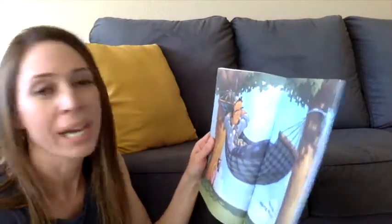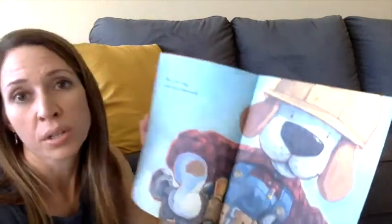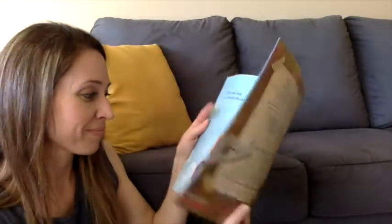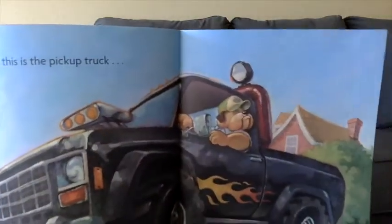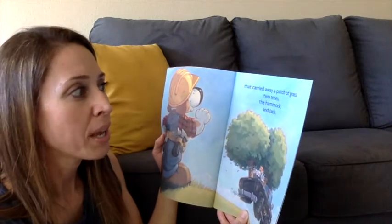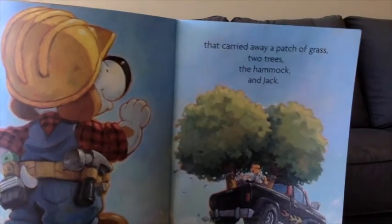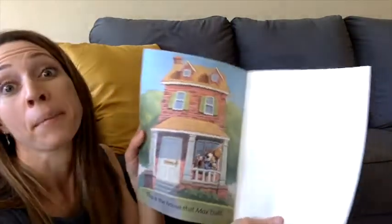This is Jack, relaxing out back. This is the dog who did all the work. And this is the pickup truck that carried away a patch of grass, two trees, the hammock, and Jack. This is the house that Max built.